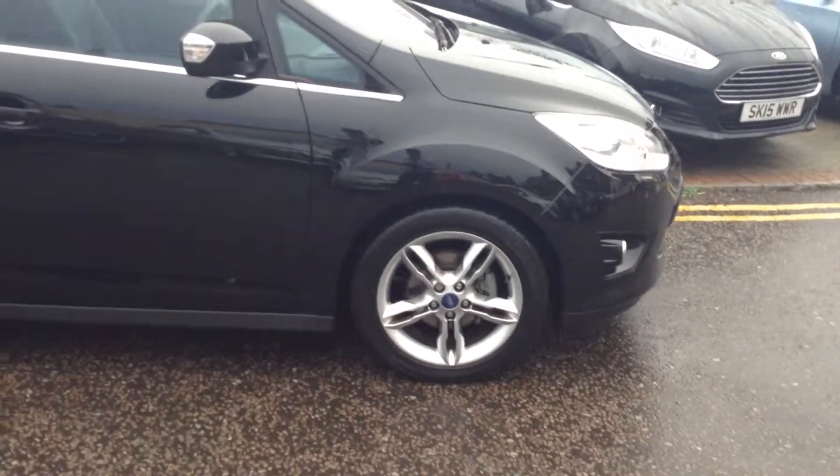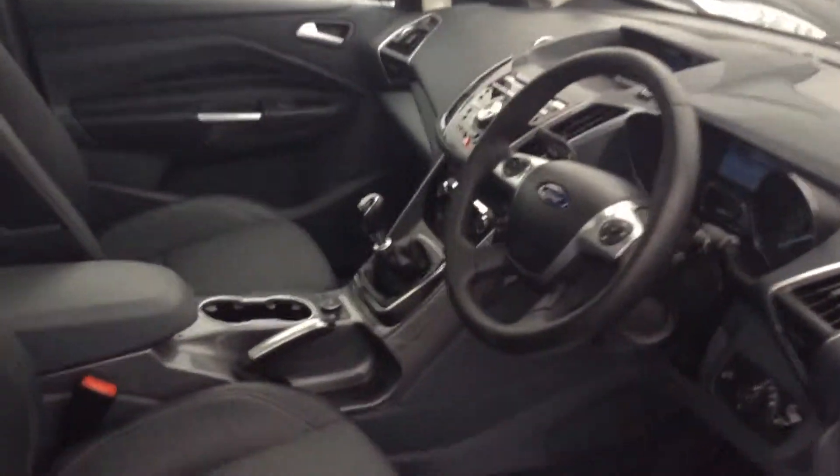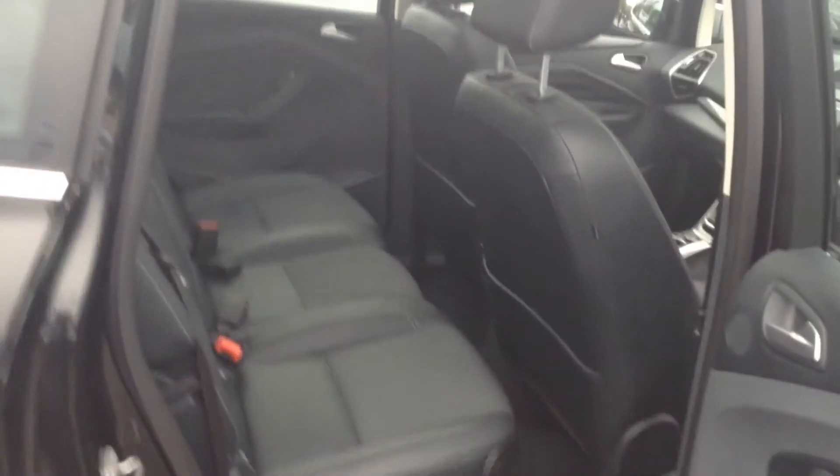You get the lovely alloy wheels with the Titanium X, but most of the kit is on the inside. As you can see straight away you get the half leather seats which are also heated. With the Titanium X you also get the panoramic roof — lovely feature just there. Dual zone climate control, Bluetooth and digital radio.